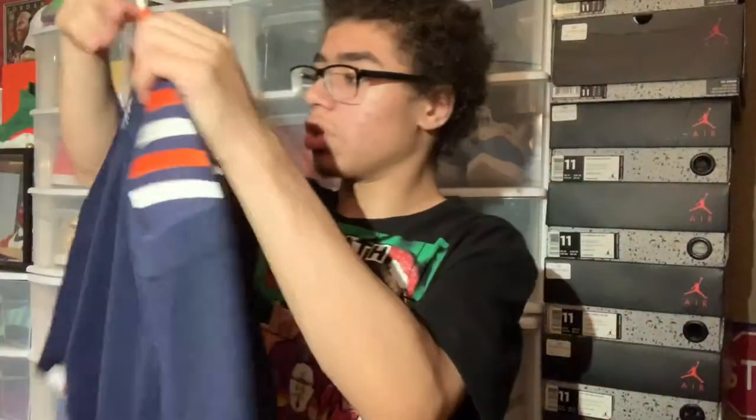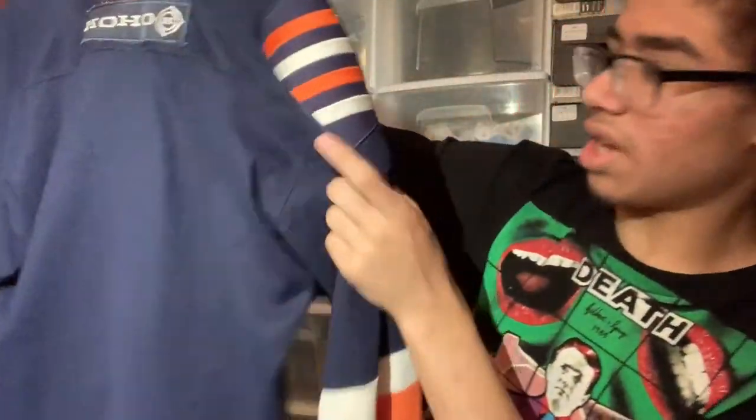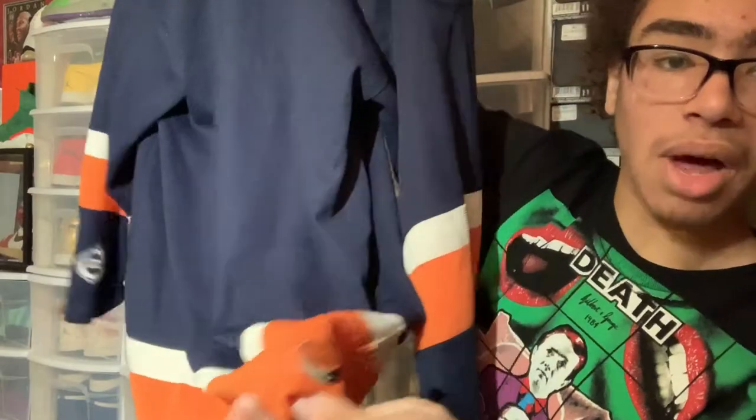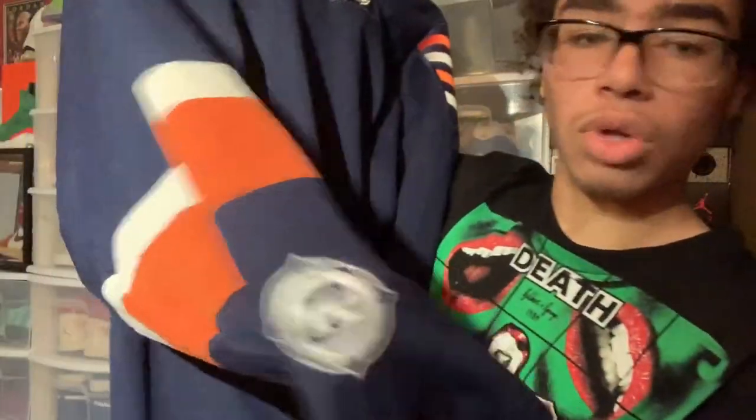Right here I have my second Koho jersey — another Islanders jersey. It's a darker blue, really nice with that striped patch right there. This one just says NHL on the bottom; it doesn't have the full tag but it does have the Koho logo on the sleeve and Koho on the back.